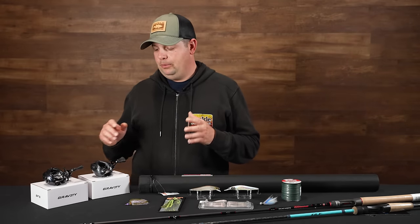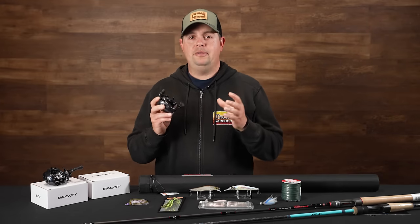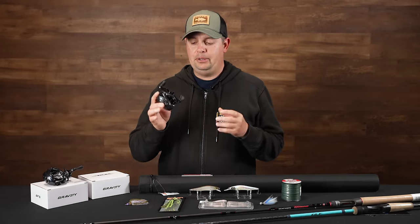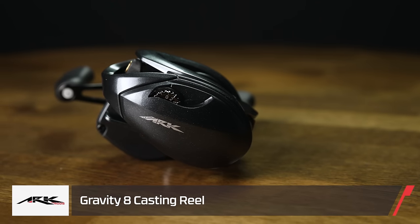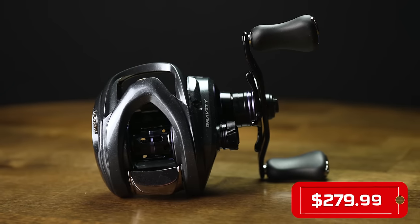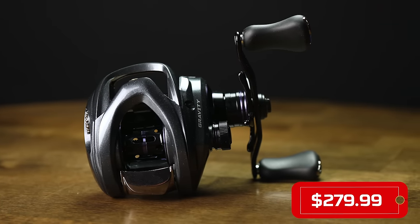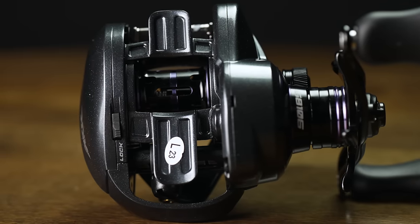We're gonna start off with a few reels from ARC. Adding to ARC's lineup of reels, we got a new flagship series baitcasting reel, the new Gravity 8. What a phenomenal reel — hold this thing in your hand. The cosmetics on this reel are outstanding. It's got an aluminum frame in the middle and carbon side plates on the outside, so it's super lightweight but incredibly strong and extremely rigid.